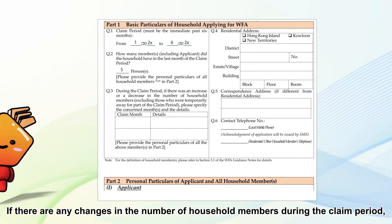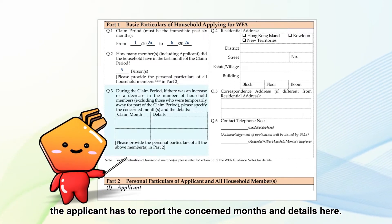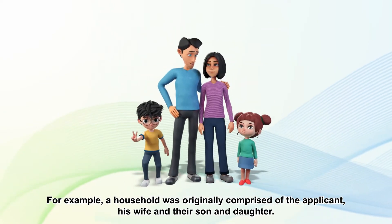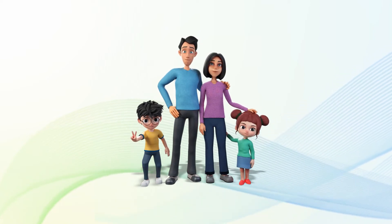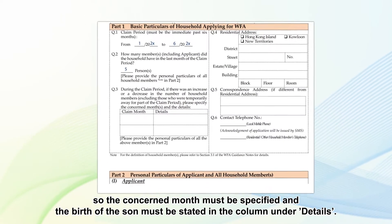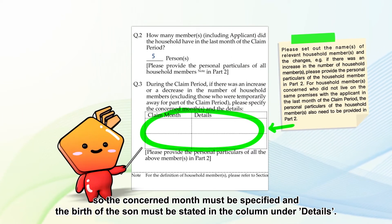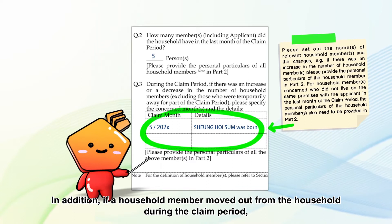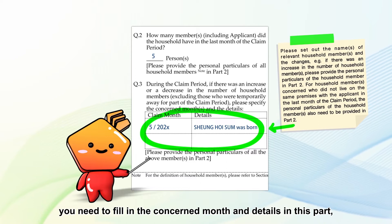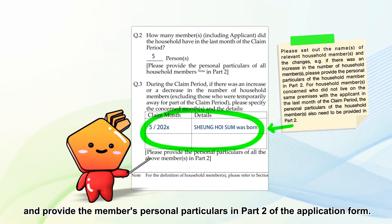If there are any changes in the number of household members during the claim period, the applicant has to report the concerned months and details. For example, a household was originally comprised of the applicant, his wife, their son and daughter, but a son was born during the claim period, so the concerned month must be specified and the birth of the son must be stated in the column under details. In addition, if a household member moved out from the household during the claim period, you need to fill in the concerned month and details, and provide the member's personal particulars in Part 2 of the application form.